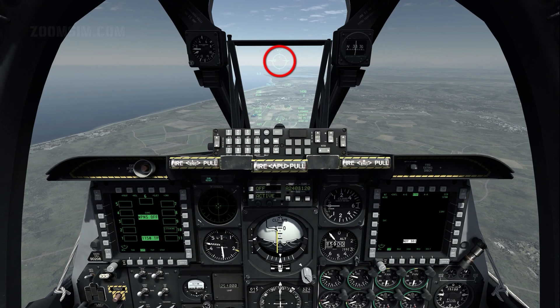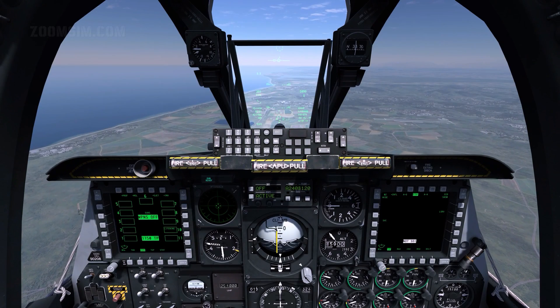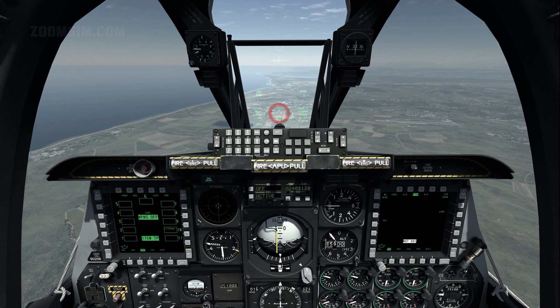When accurate target elevation is not available, the 4-8-12 gun reticle provides free pippers calibrated from top to bottom to slant ranges of 4,000, 8,000, and 12,000 feet. The 4,000 feet gun cross displays the 4,000 feet wind-corrected slant range solution. Slant range is the direct range between two points — it is used when inaccurate target elevation information prevents an accurate CCIP solution.